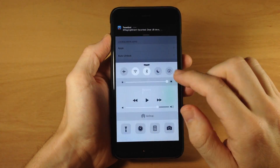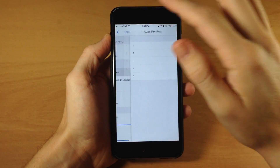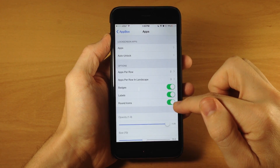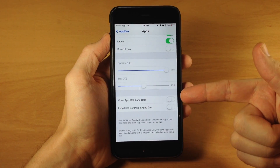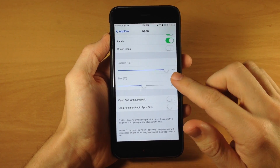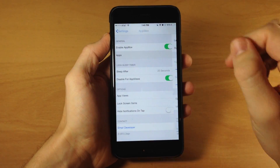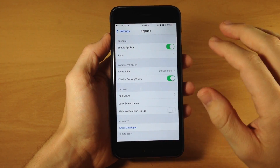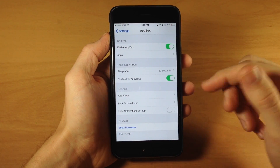Going back, you have apps per row which you can change up to five, and apps per row in landscape up to seven. You can enable badges, labels, and round icons, and adjust opacity and size. There's also an open app with long hold option. There's a sleep timer that keeps the phone on while using the App Box feature, and you can set it all the way up to never. You can also disable this for app views, which are basically the plugins.